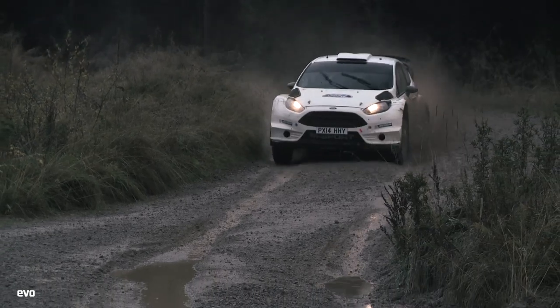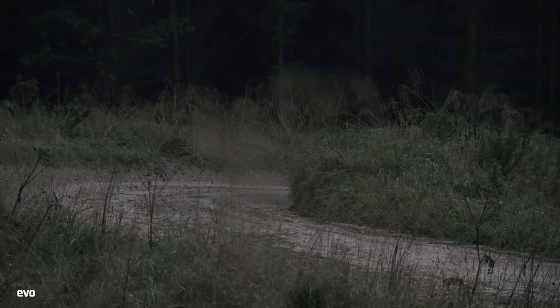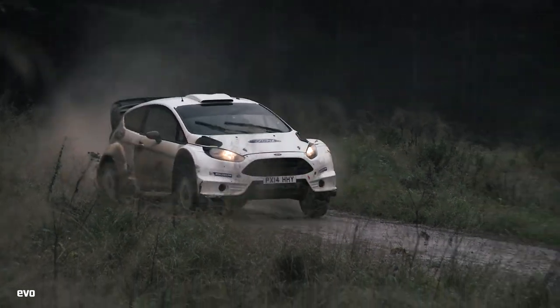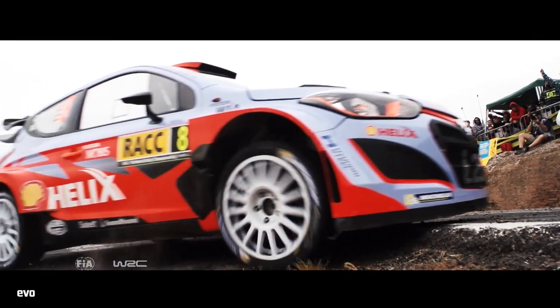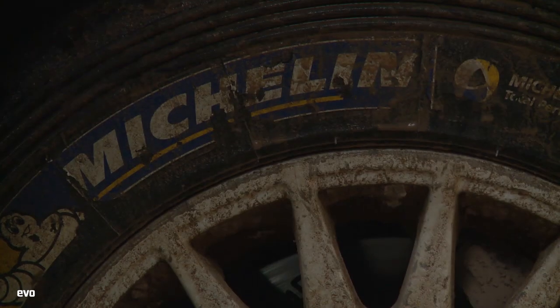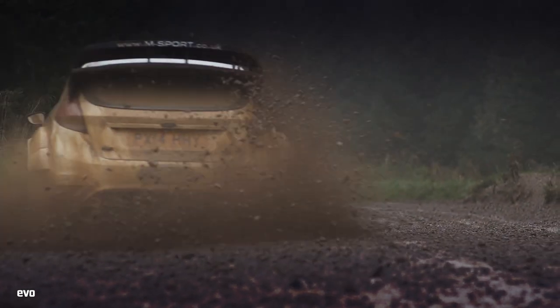Rally GB is quite a specific one. Normally on a gravel event you always try to be as smooth as possible and look for the clean line. Rally GB flips that on its head, especially if we get what they call a polished surface, which offers very little grip — in which case you always look for the unused line, which sometimes involves ditches, which can be a bit risky, but often you will find more grip in those areas.